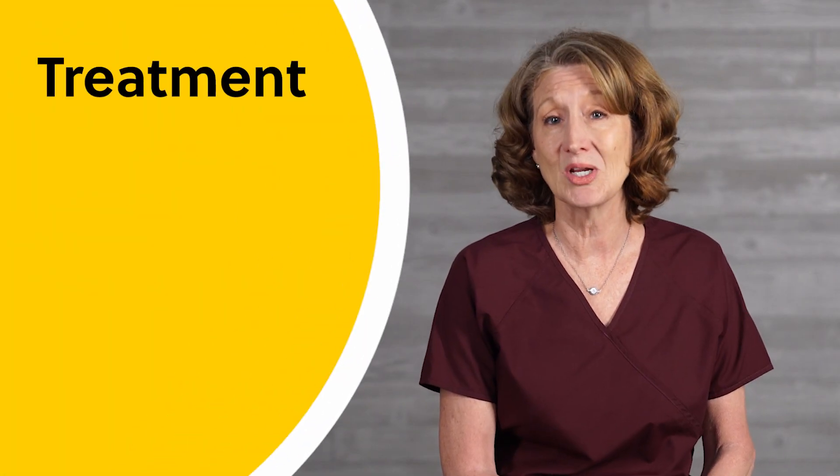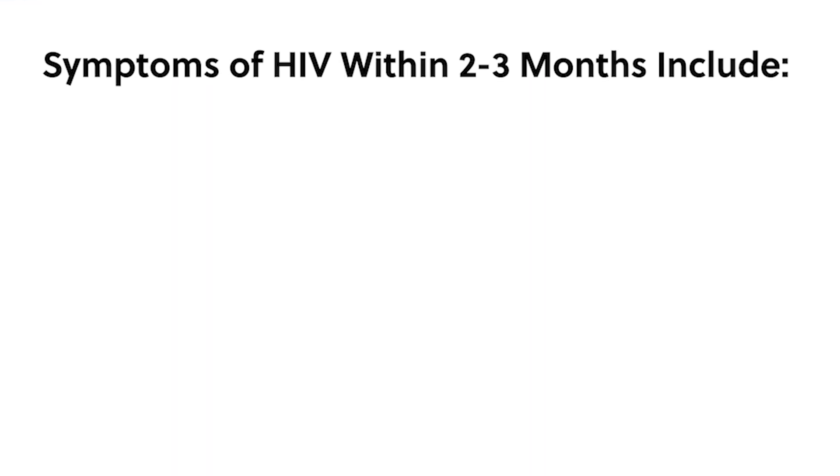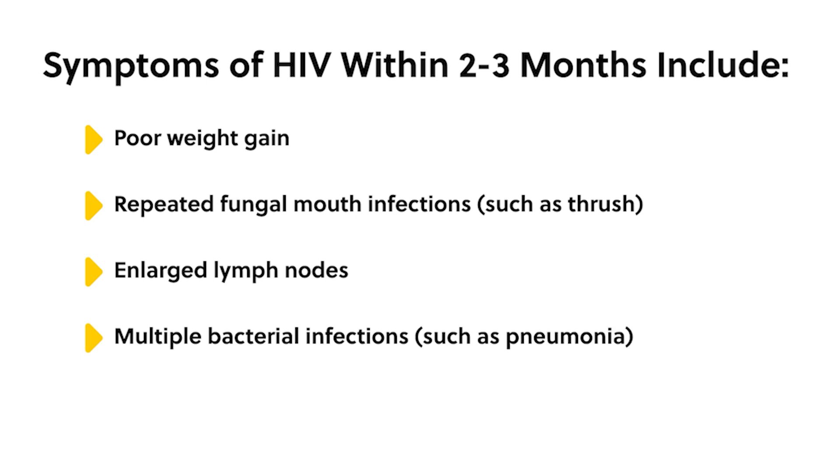Newborns should receive a six-week course of AZT and be tested for HIV at two to three weeks of life, again at four to eight weeks, and again at four to six months of age. Most HIV-exposed babies appear healthy at birth, but if left untreated, the following signs or symptoms may develop within two to three months: poor weight gain, repeated fungal mouth infections such as thrush, enlarged lymph nodes, multiple bacterial infections such as pneumonia, and neurological problems.